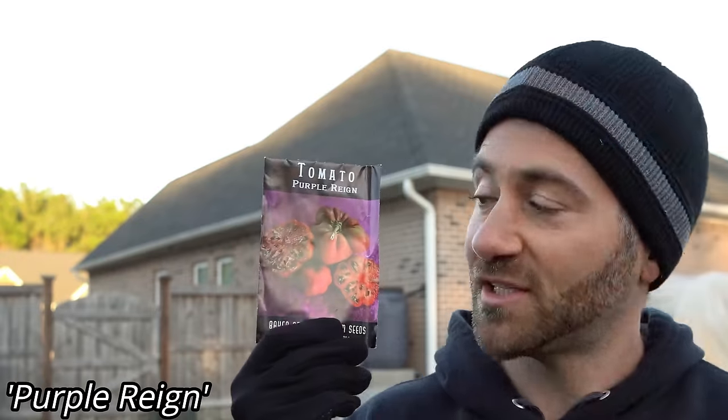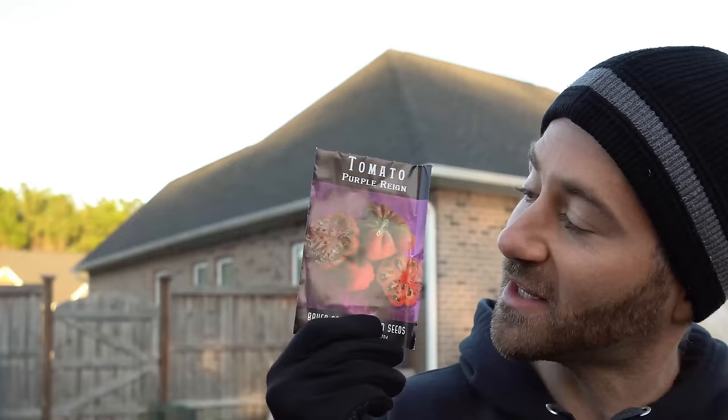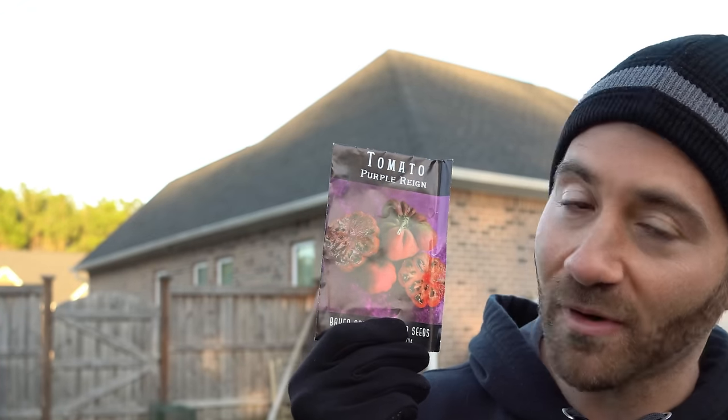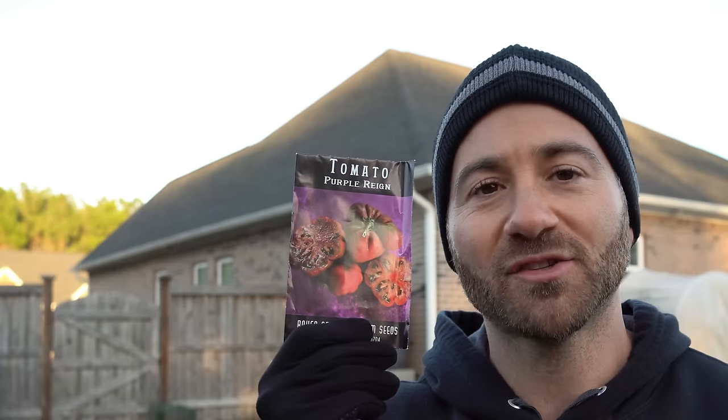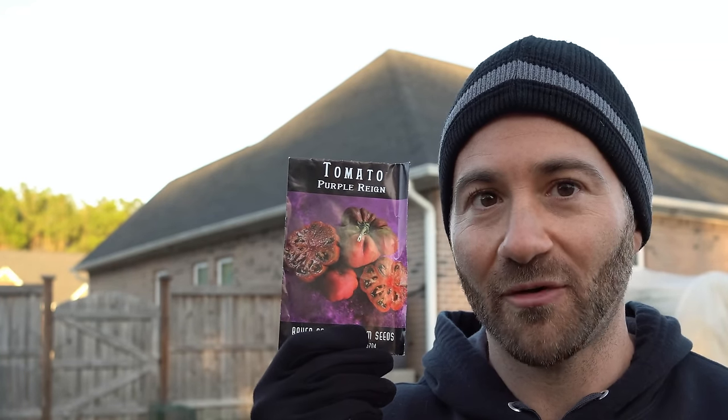The one new dwarf tomato variety I'm growing this year is Purple Rain. It's obviously a purple tomato - really cool and interesting looking, kind of like that mushroom basket tomato but purplish. This one got me by the picture. I'm going to give it a try and we'll see how it handles my climate.